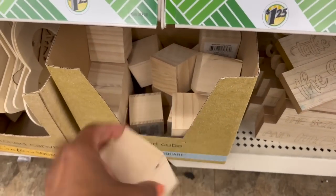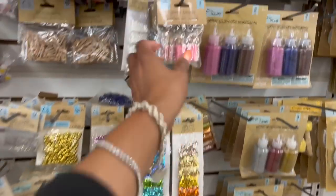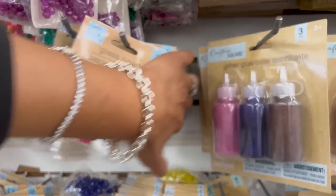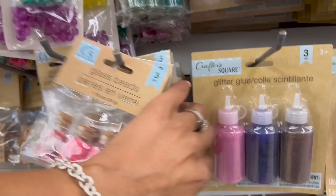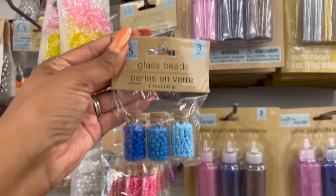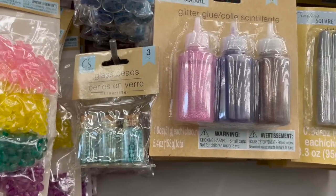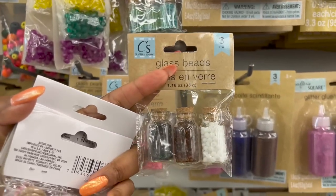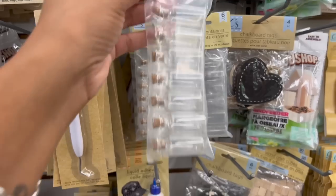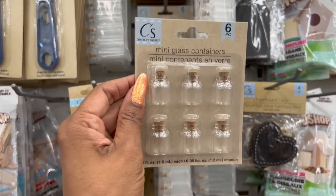They have a ton of glitter glass beads I have not seen either — seven in pink, in purple, and in blue. I love the blue, it's really pretty. You get three of them for $1.25. They also have a white and brown. These also look new — mini glass containers. One set has six pieces, another has seven pieces, and a super mini set has six pieces for $1.25. Pretty cool to have those.